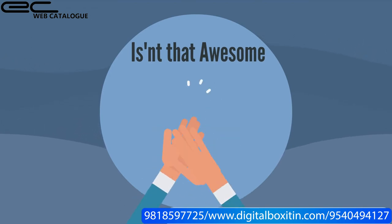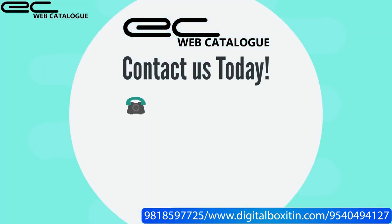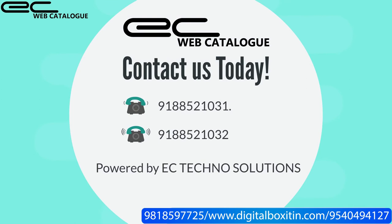So what more do you need? Use EC Web Catalog now. For more details, contact us today.